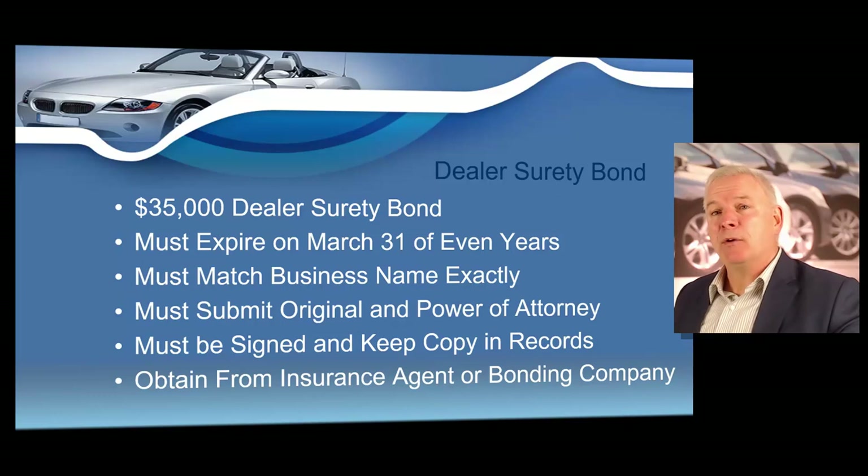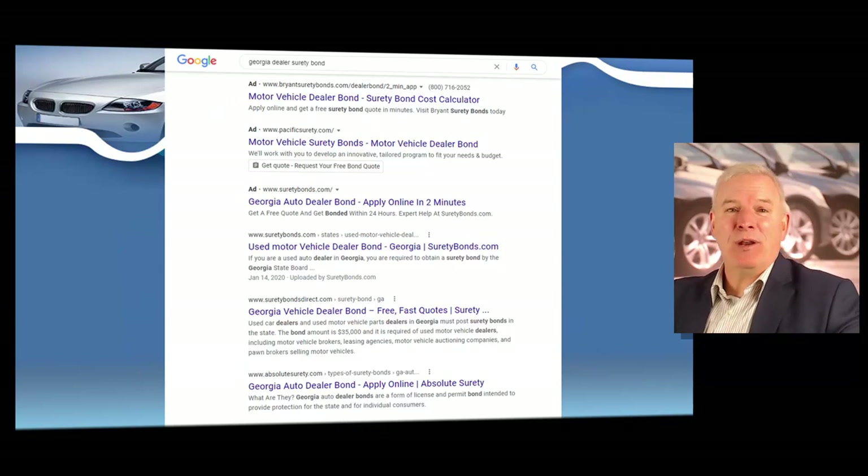If you have blemishes on your credit score, that price can go up dramatically. The name on the dealer surety bond must match exactly the name on the dealer license application and the name registered with the secretary of state for business entities. The bond may never expire during your dealer licensure period — it must remain in effect your entire time as a licensed dealer. You can purchase a bond from either an insurance company or a bonding company. Searching 'Georgia dealer surety bond' in Google will show several companies, and many can sell you both your insurance and your bond with one five-minute phone call. You must submit the original signed bond along with the power of attorney with your dealer license application.